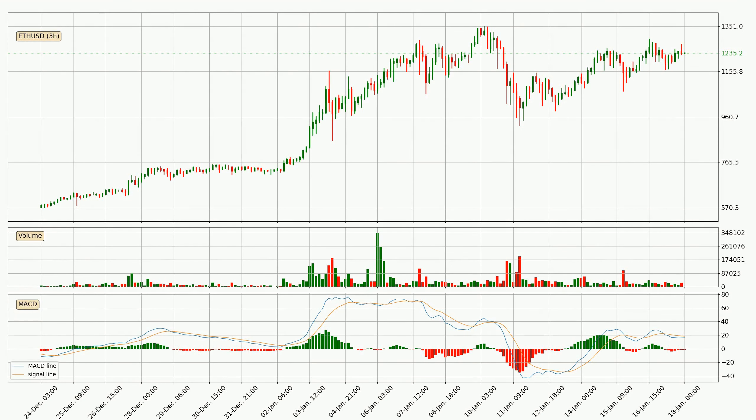Looking at the three-hourly MACD, the MACD line is below the signal line, which shows that the current trend is on the downside. But it's expected for the price to remain the same for some time because the MACD histogram shows that the momentum at the moment is shifting upwards. You should wait and see if the MACD line will cross the signal line, which will be bullish.